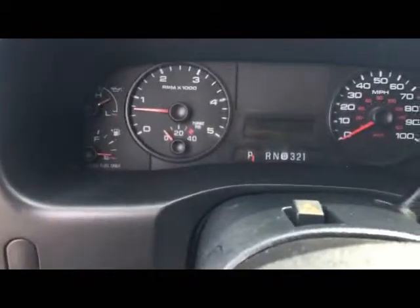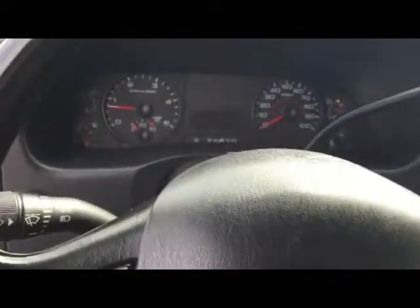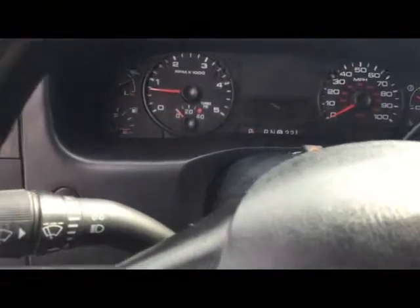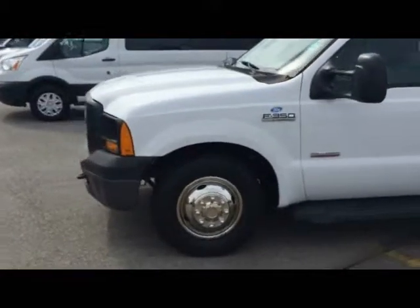It does have a turbo boost reading on the tachometer for the 6.0-liter turbo. Before I forget, here's the horn. You also have a towing range button on the stalk, and when you press that button a tow haul light will come on, which activates the rear tow hook switch. So, yeah — that's the 2006 Ford F-350 Super Duty. If you liked the video, be sure to give it a like and subscribe if you haven't already. I hope the subscriber Daniel and Sharon like the video. Until next time, guys — take care, bye.